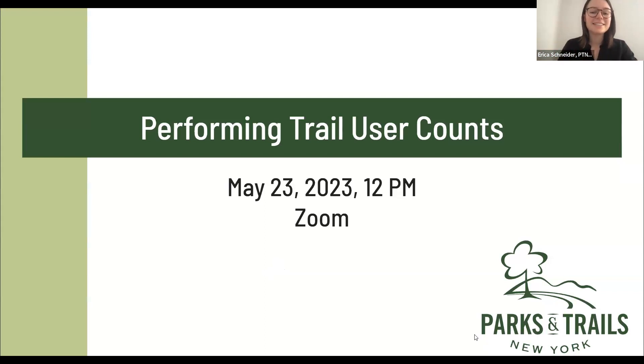We're so excited to have as many manual counts across the corridor as we can get. Thank you for joining us. And if you know of anyone that wasn't able to be here, we are recording this webinar, so it will be available to share around. Next slide, please, Dylan.